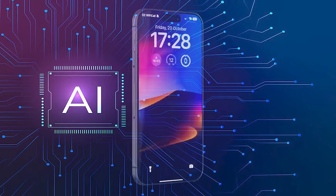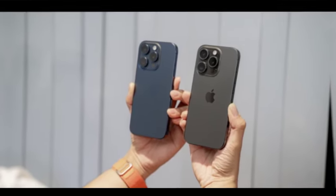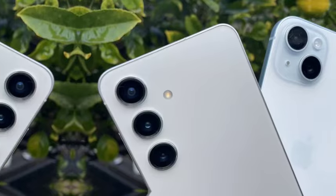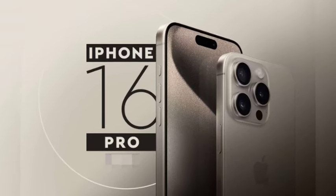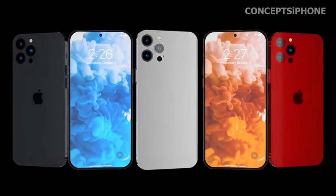The iPhone 16 Pro models might debut with Samsung's high-performance M14 OLED panel, which offers superior brightness and longevity. Additionally, new micro-lens OLED display technology could enhance brightness and reduce power consumption, potentially leading to improved battery life. It remains uncertain whether these benefits are associated with the M14 panel or another technology.